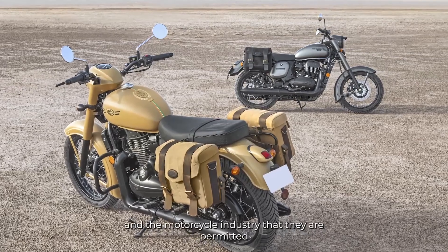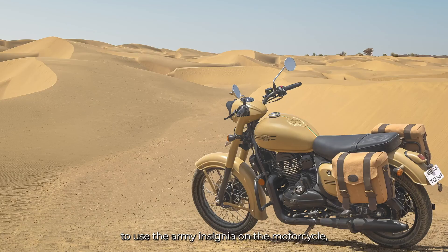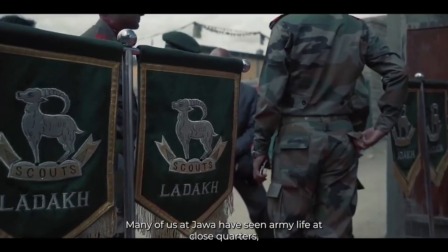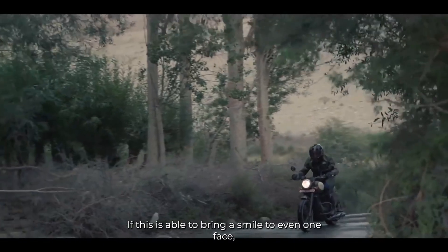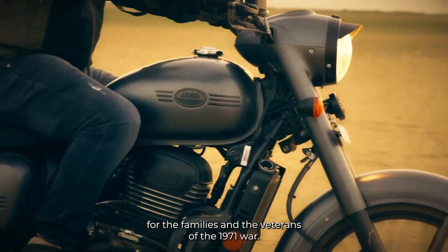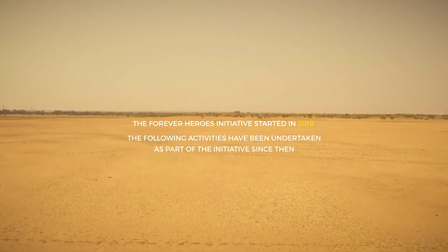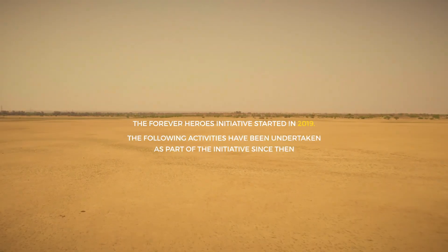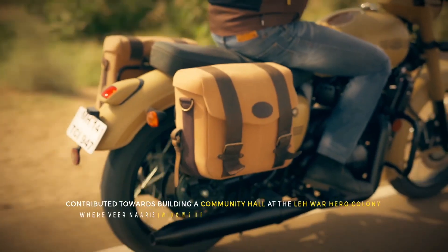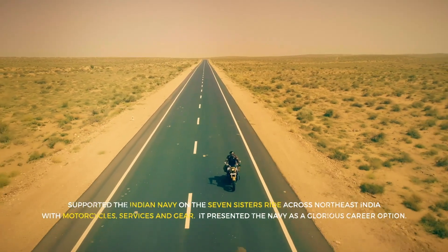The mechanical parts have a grayish finish and black finish. The body panels — including fenders, fuel tank, headlamp casing — feature the khaki color as a dual tone shade. The front and rear fenders, instrument cluster, and headlamp casing are in khaki, while the engine, exhaust, and mechanical parts are in black.